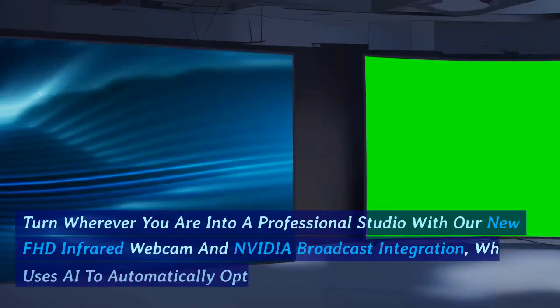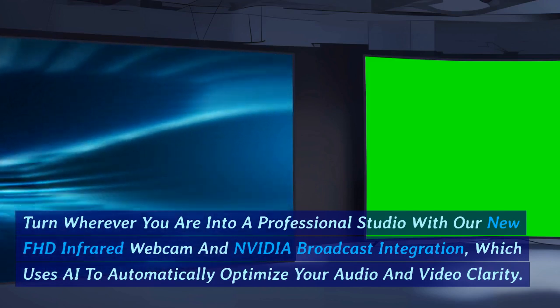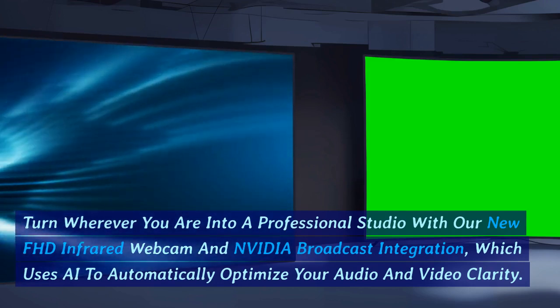Turn wherever you are into a professional studio with our new FHD Infrared Webcam and NVIDIA Broadcast integration, which uses AI to automatically optimize your audio and video clarity.